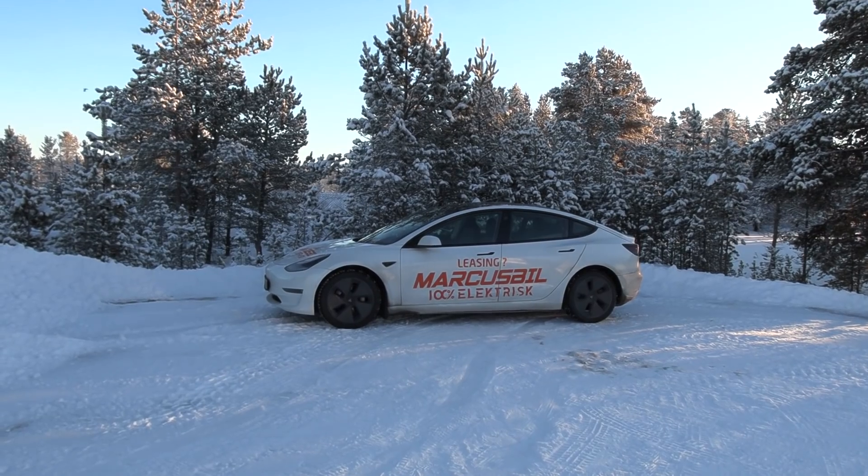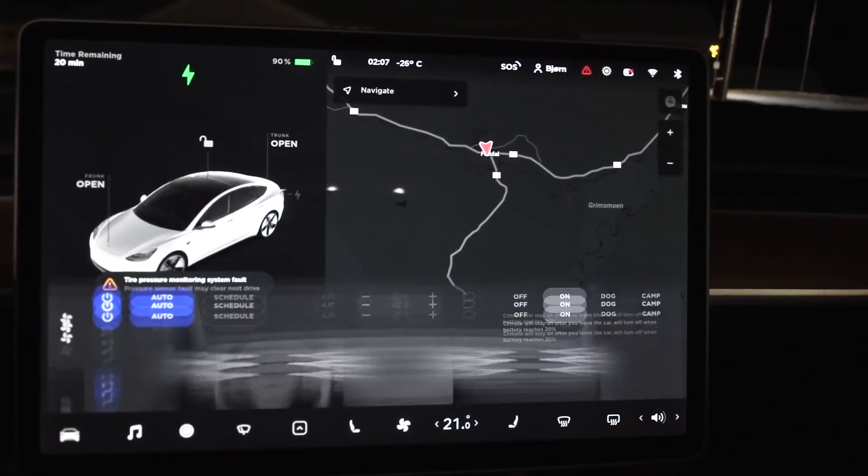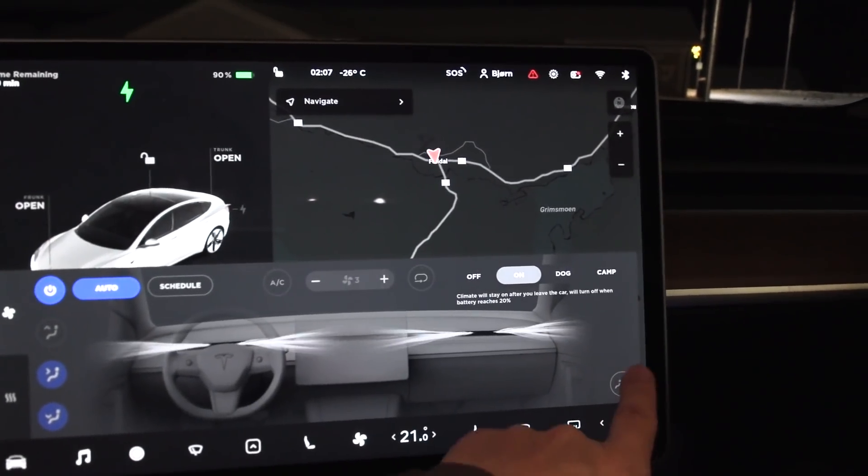Good morning. It is now 11:30. I've been sleeping in the car — it's a nice spot. It was minus 26 last night, I couldn't find a colder place. And then this morning it was minus 24, so pretty good run.